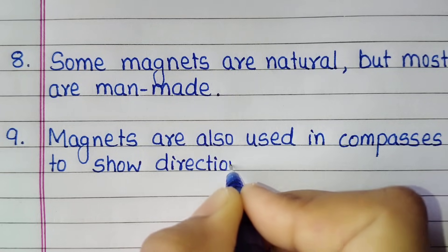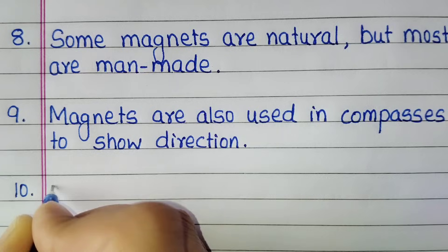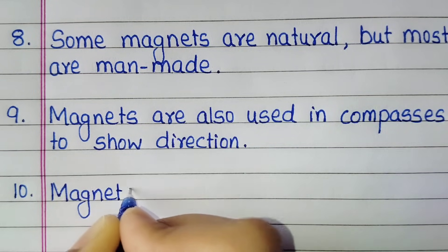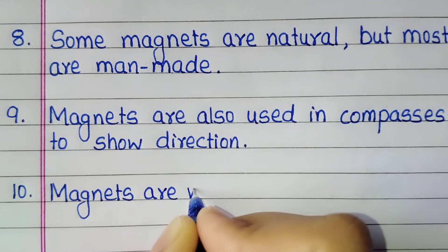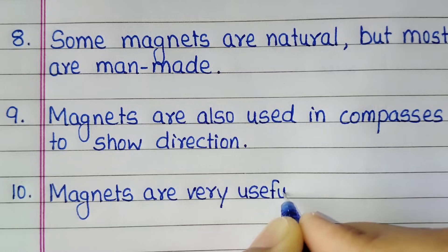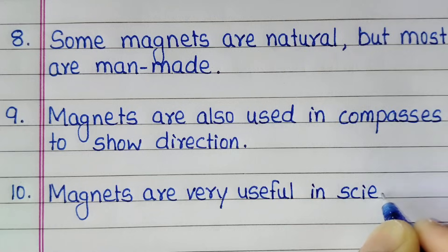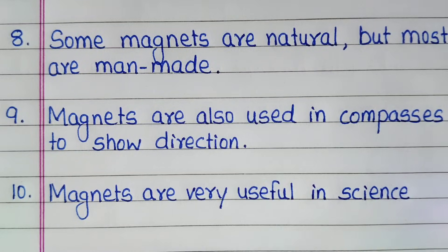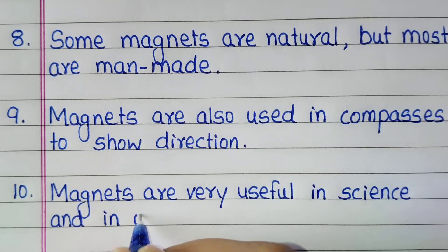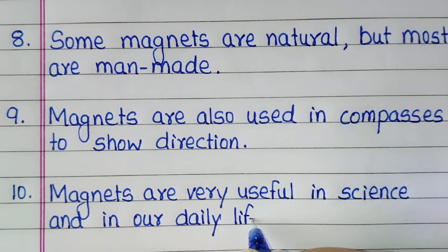Magnets are also used in compasses to show direction.